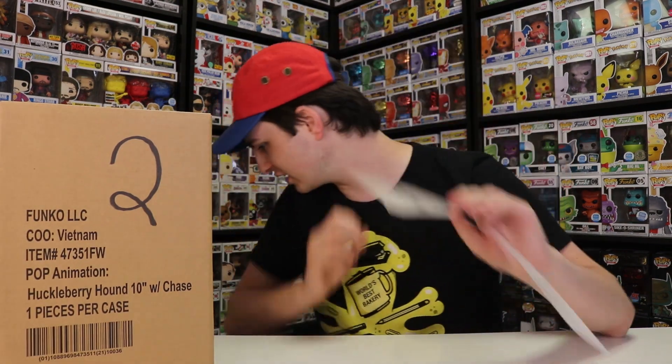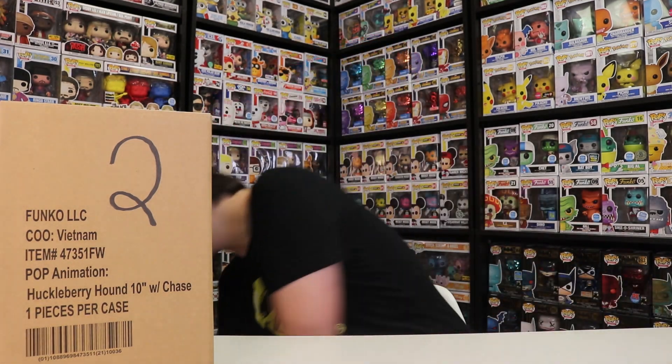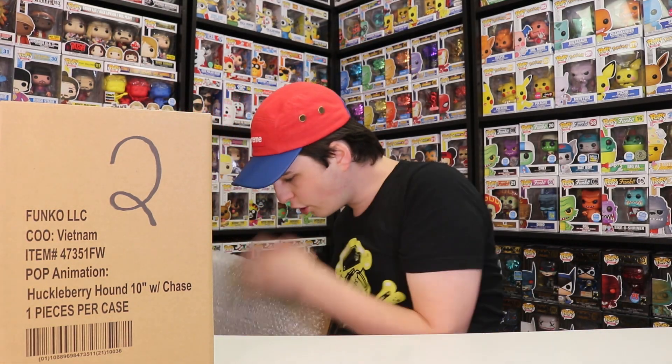Now I want to see if the other one has a number one on it, and then we'll know which one to open first. It does — okay, so this one has a one and this one has a two. Let's open this one first, that makes sense.